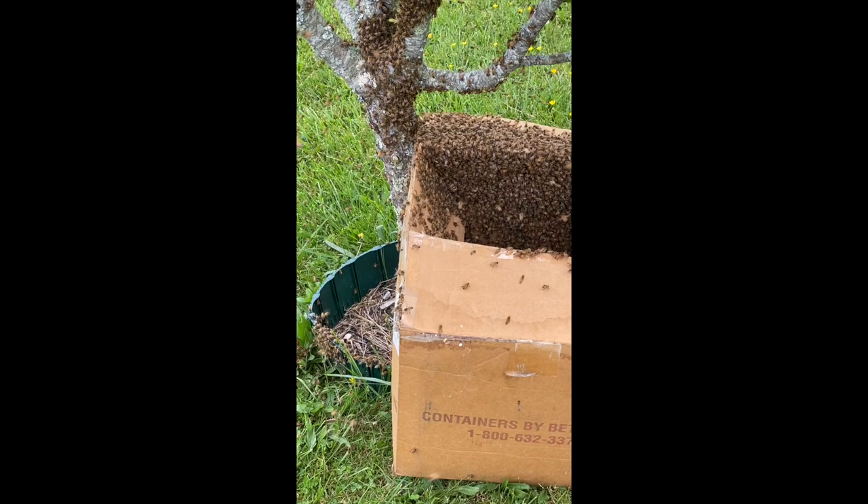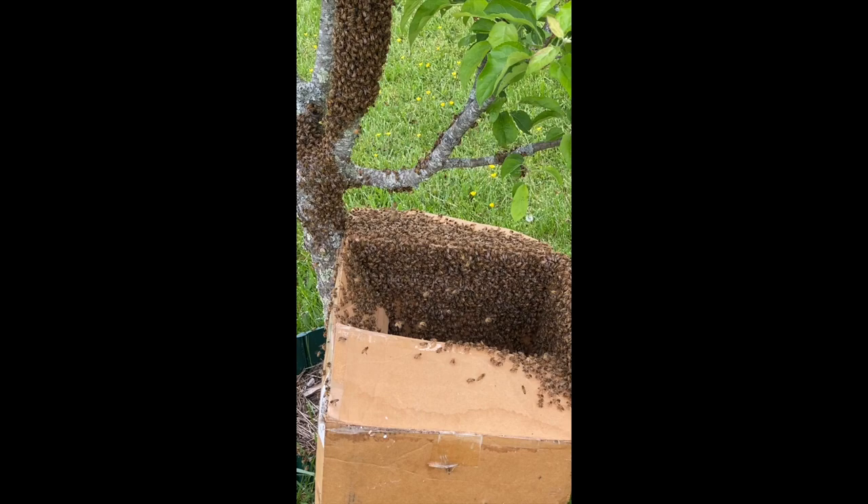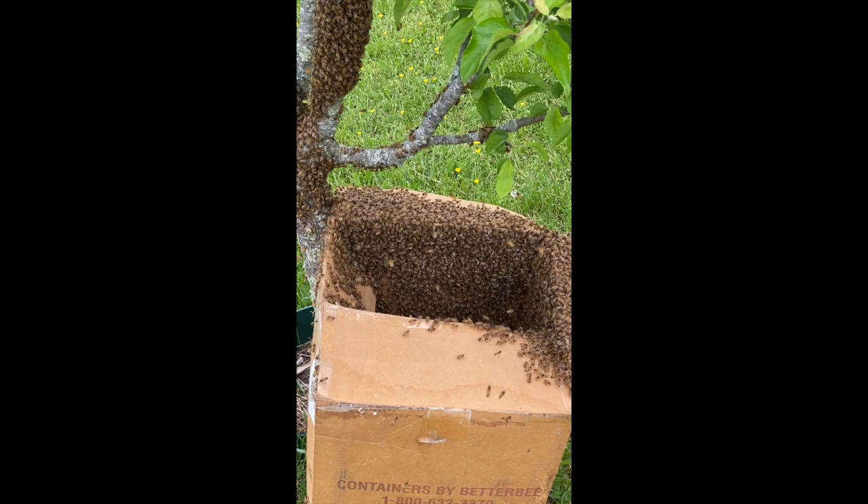Don't know if I got a queen in there or not. I'll give them a few minutes. Sorry, I didn't show you the shake because I wasn't too sure if it was going to work or not.